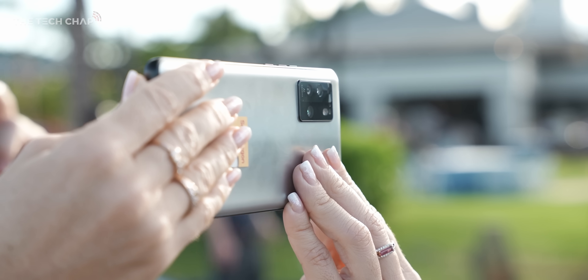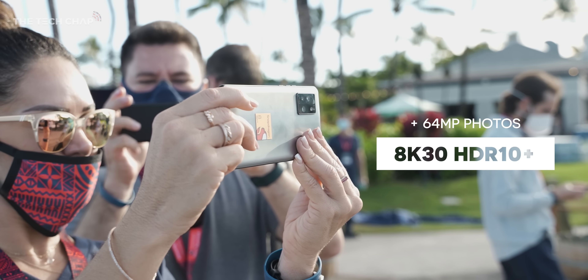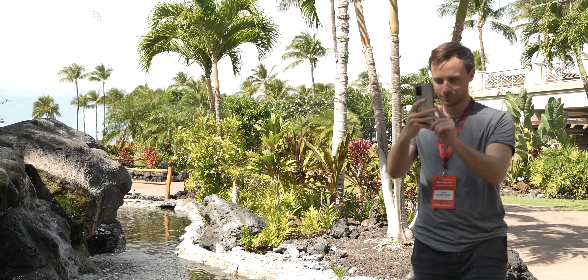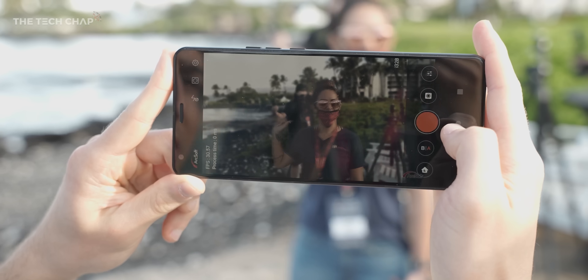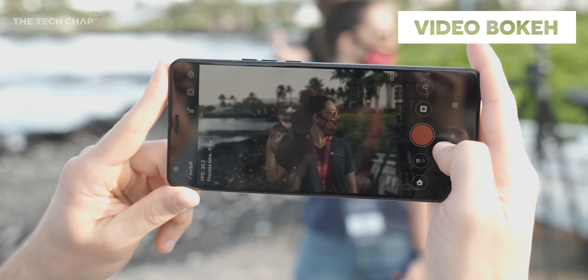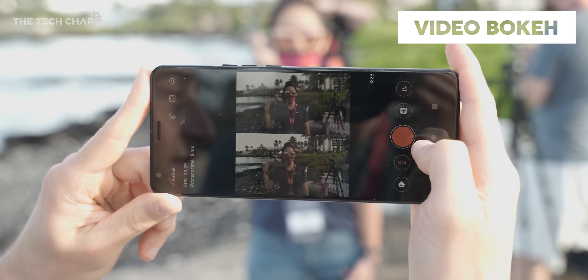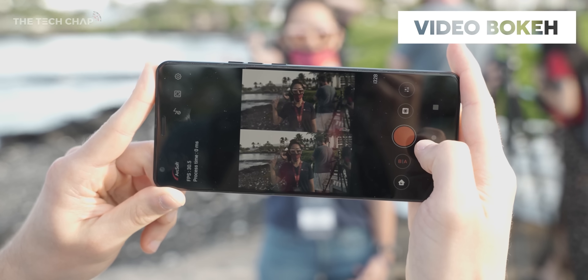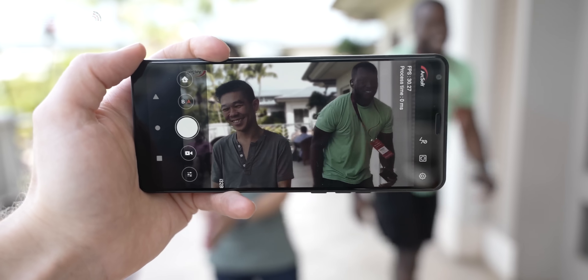Switching to video, and we now get support for 8K HDR video, including HDR10 Plus at 30fps, and you can take 64 megapixel photos at the same time while recording. Qualcomm also showed off real-time video motion blur, which uses AI face detection, meaning we only get that bokeh effect when it detects a person. We have seen similar tech on other devices before, but now it'll be available on even more phones.